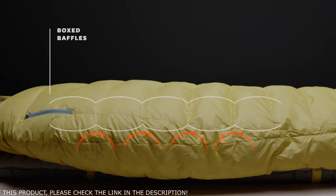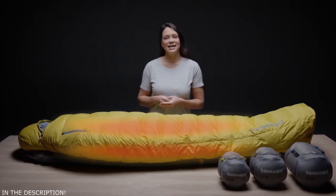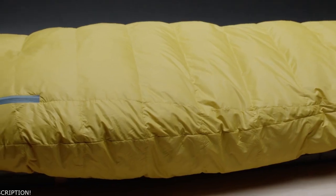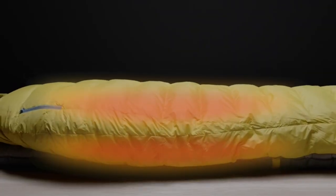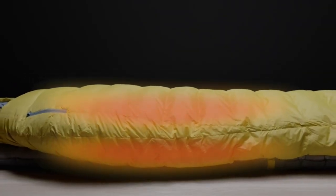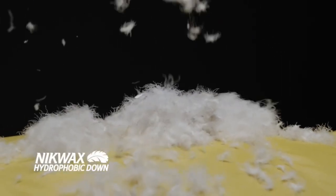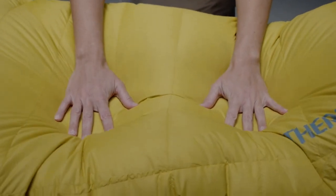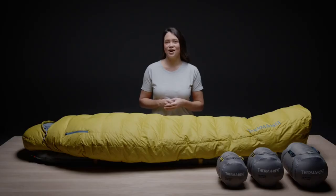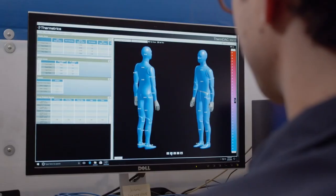The Parsec series features boxed baffling construction to help eliminate cold spots. Zoned insulation maximizes warmth and saves weight by intentionally placing fill where you need it most, with 60% of the fill on top and 40% on the bottom. This gives the bags an elite warmth to weight ratio. The insulation is high quality Nikwax hydrophobic 800 fill down, which is highly compressible for serious packability. The fill distribution was perfected in our on-site cold chamber in Seattle to achieve the perfect balance of thermal efficiency and weight.